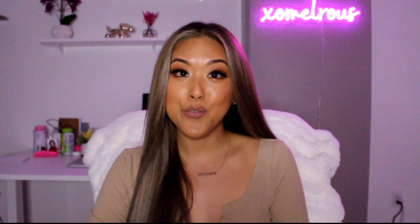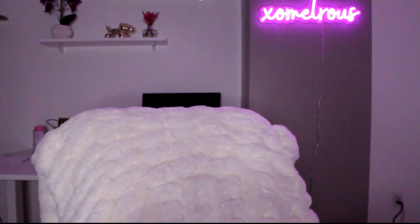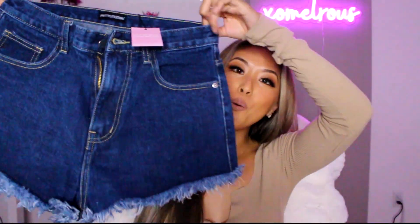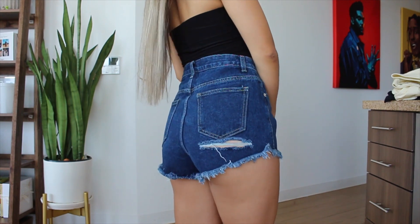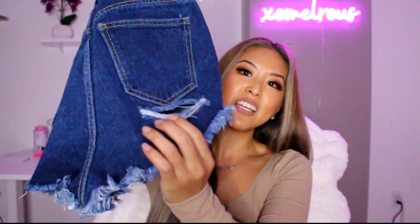I actually don't need any more denim shorts but I went a little overboard. I got this pair of shorts — I don't need any more denim shorts and Justin's probably gonna kill me, but it was on sale for like 80% off so I had to get it. It was like seven dollars. I don't have this color, and the booty has like a little slit which I thought was really cool, so I had to get this. Love the color.